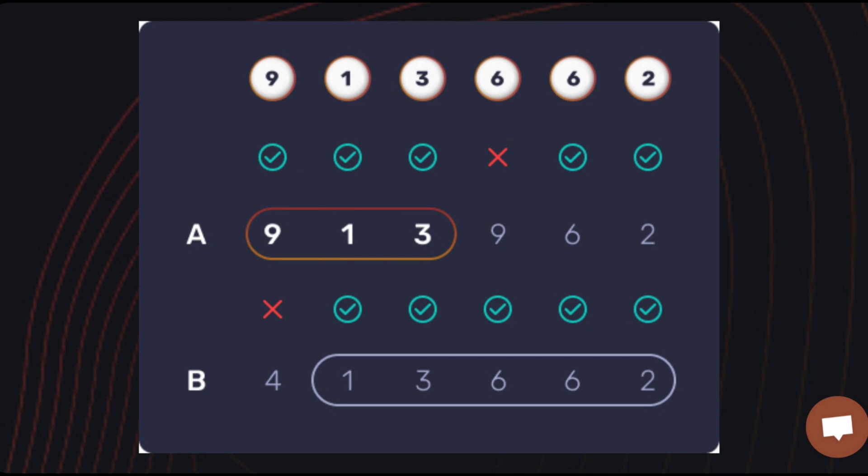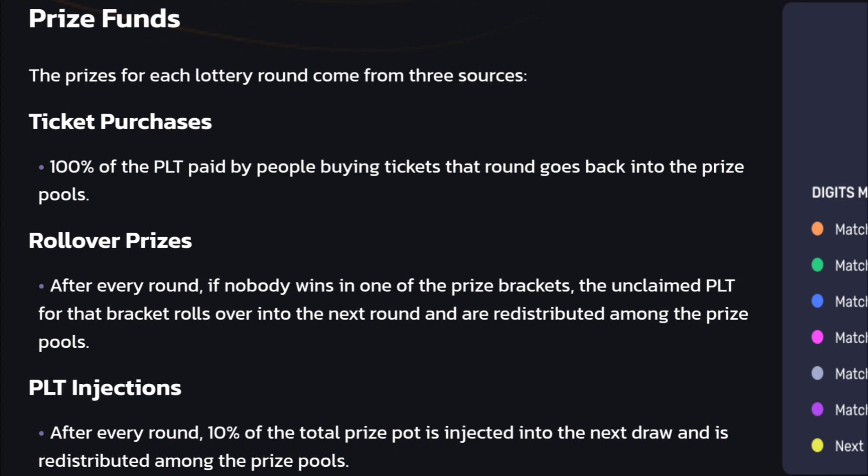Prize brackets don't stack — if you match the first three digits in order, you only win from the match-three bracket, not match-one or match-two. Prize funds for each lottery round come from three sources: ticket purchases, where 100% of PLT paid goes back into the prize pools; rollover prizes, where unclaimed PLT from a bracket rolls over to the next round; and after every round, 10% of the total prize pot is injected into the next draw.